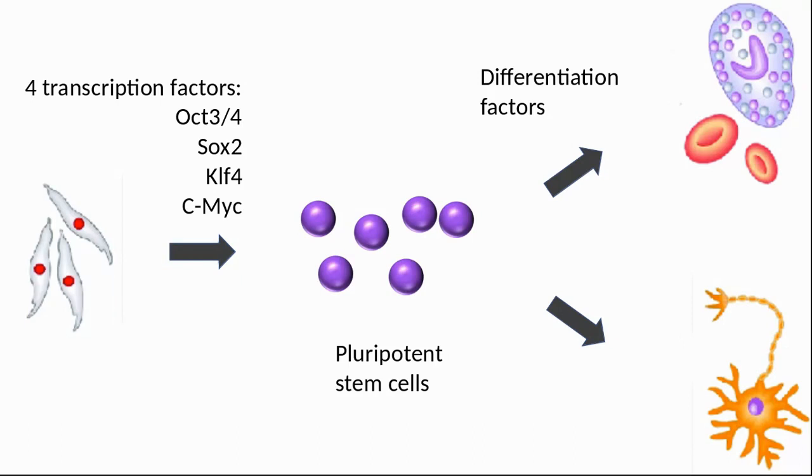The iPSC technology was pioneered by Shinya Yamanaka's lab in Kyoto, Japan, where they showed in 2006 that the introduction of four specific genes — named OCT4, SOX2, KLF4, and c-MYC — encoding transcription factors could convert somatic cells into pluripotent stem cells. Dr. Yamanaka was awarded the 2012 Nobel Prize for his work.